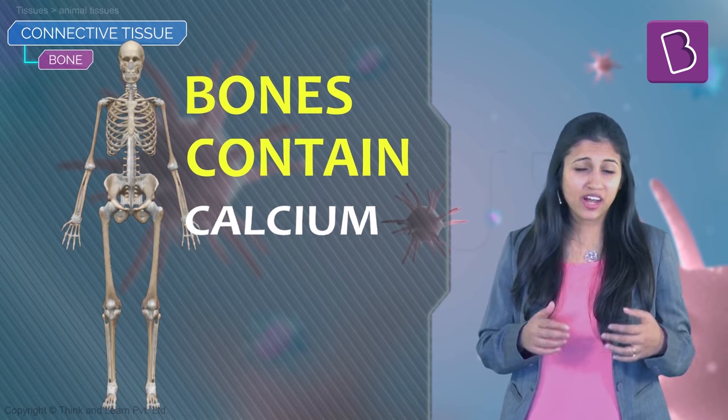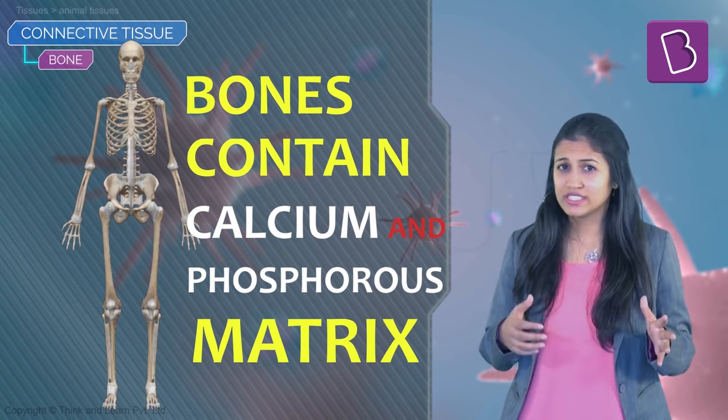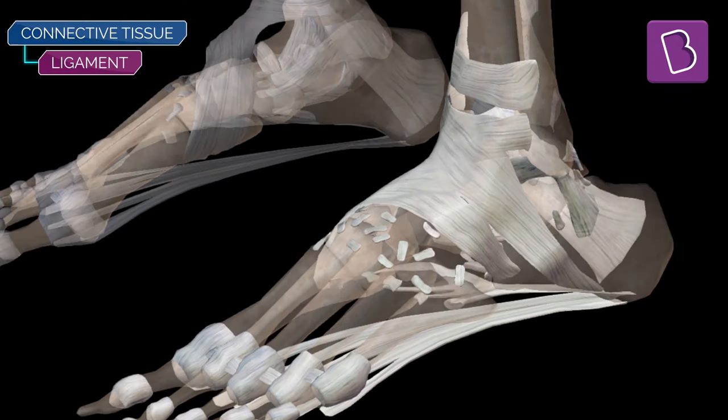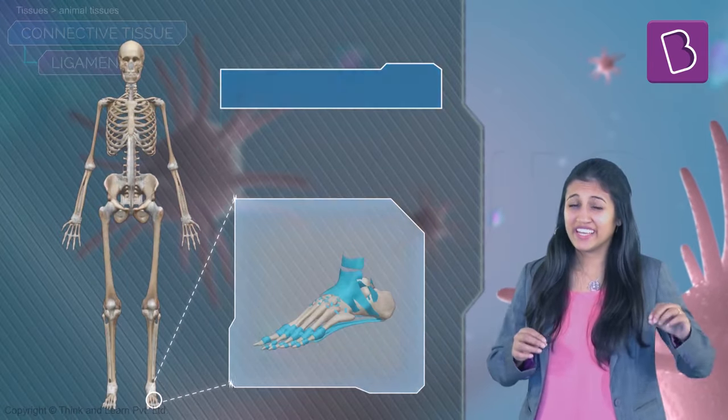Bones are made up of a very hard matrix composed of calcium and phosphorus — that's why calcium supplements are used for strengthening bones. Two bones can be connected to each other by another type of connective tissue called a ligament. When you run and twist your ankle, a minor injury could be a ligament tear, while a major injury would be a fracture — a crack in the bone, which is very painful.